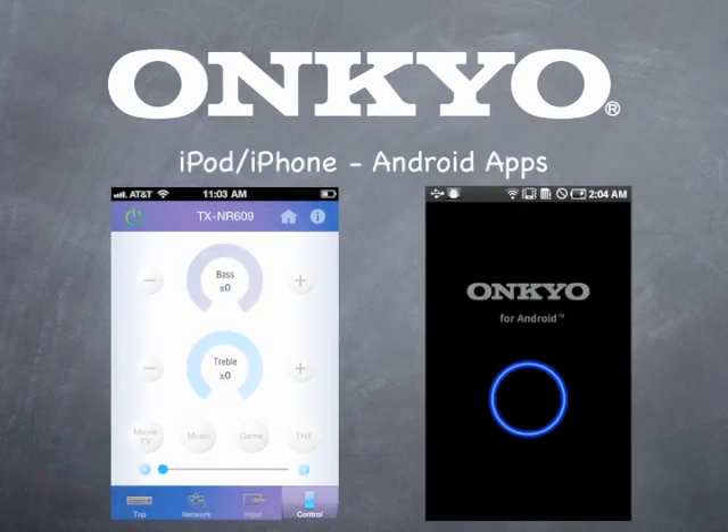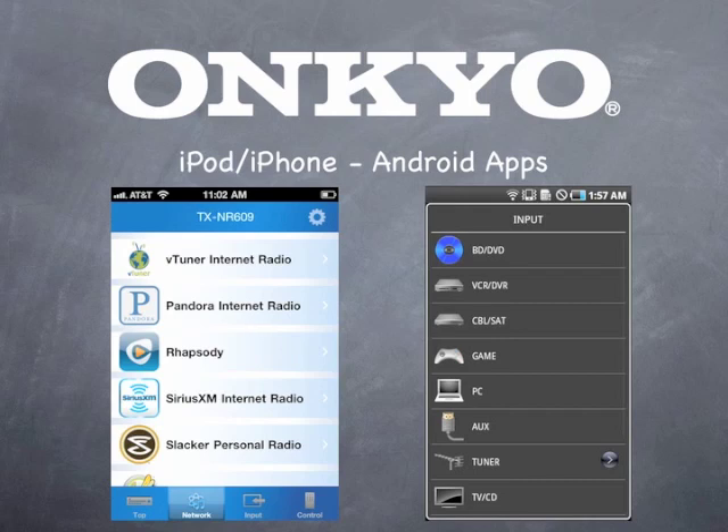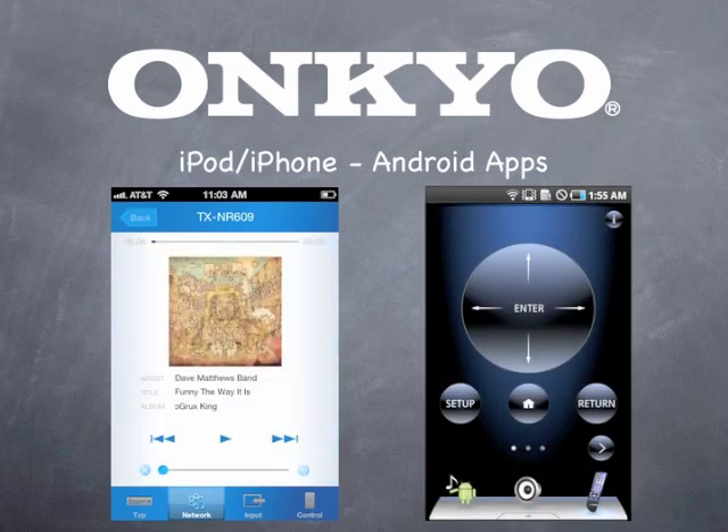Want to control your Onkyo from your Android device? Simply download and install Onkyo's new app to control any current model Onkyo network receiver. Rather use your iPod or iPhone? There's an app for that too.